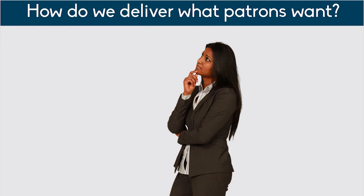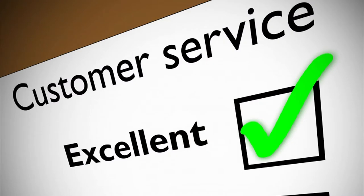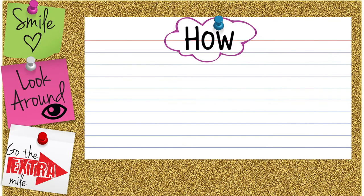How do we deliver what patrons want? One way is to put yourself in the shoes of the patron. What do you want when you are the patron? What type of service do you expect? Think of the best customer service you have ever received. How were you treated? What made it the best? Now think of the worst customer service you have received. What was missing? What did you expect and not receive?